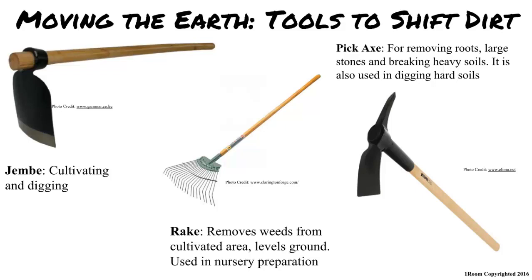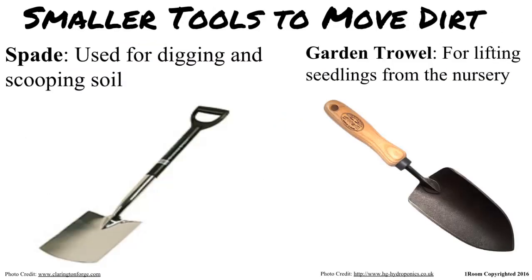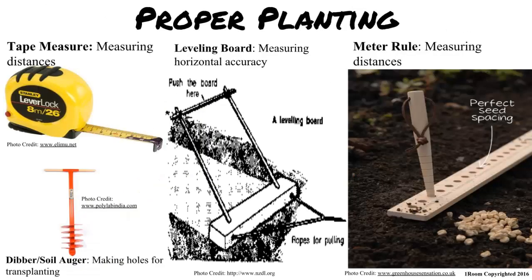Those seem like large tools. What if I have a small garden? You would use a spade and a garden trowel then. After you have cut the weeds and moved the dirt, it is time to start planting properly. Just throw seeds at the dirt? No. You need a garden line or meter rule, a deba, a measuring tape and a leveling board to ensure the seeds are spaced and planted equally. If too close, they will be fighting for nutrients, and if too deep in the ground, they won't get proper sunlight. And if too shallow, they could wash away when watering.